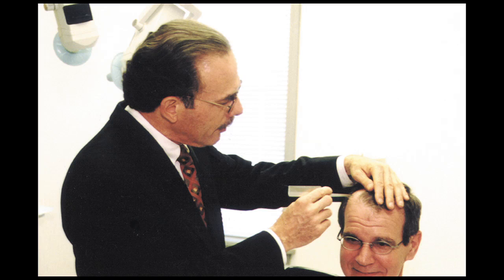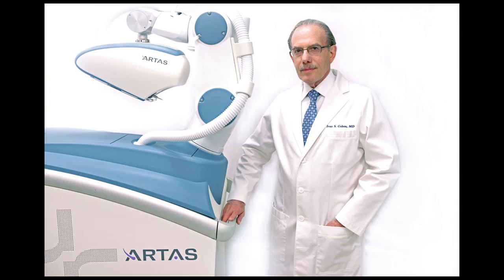How many procedures do you do a week or a month? I do one every day, and I've been doing that for many, many years — so that's thousands and thousands of procedures. The cost depends on the number of grafts transplanted. If somebody's just starting to lose it at the temples with a receding hairline, that's much less costly than somebody who's bald and wants to replace the whole scalp. It could vary from as little as $3,000 up to $12,000 — a big range depending on how much you're trying to accomplish.